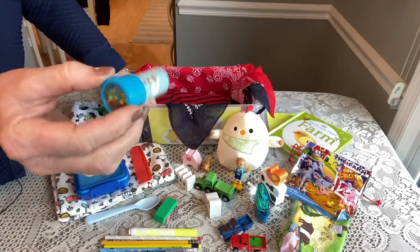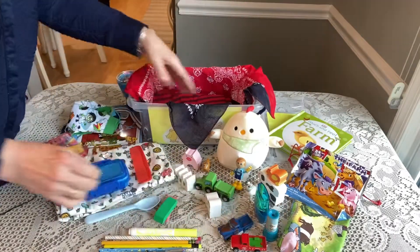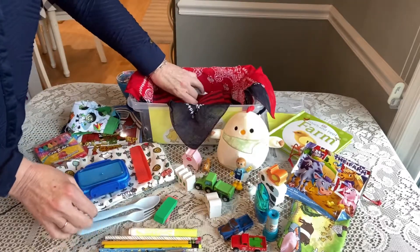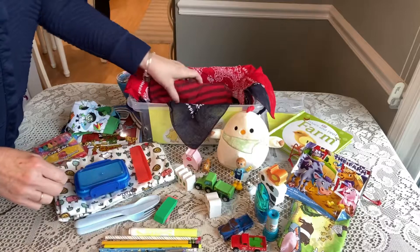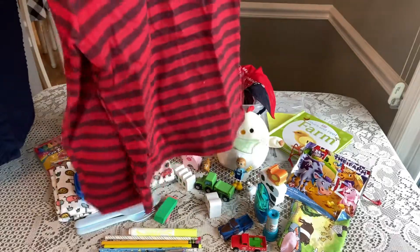He has a spoon and a little farm kaleidoscope with farm animals on it — I got that at Easter. He has a fork and a butter knife — these are all from IKEA.